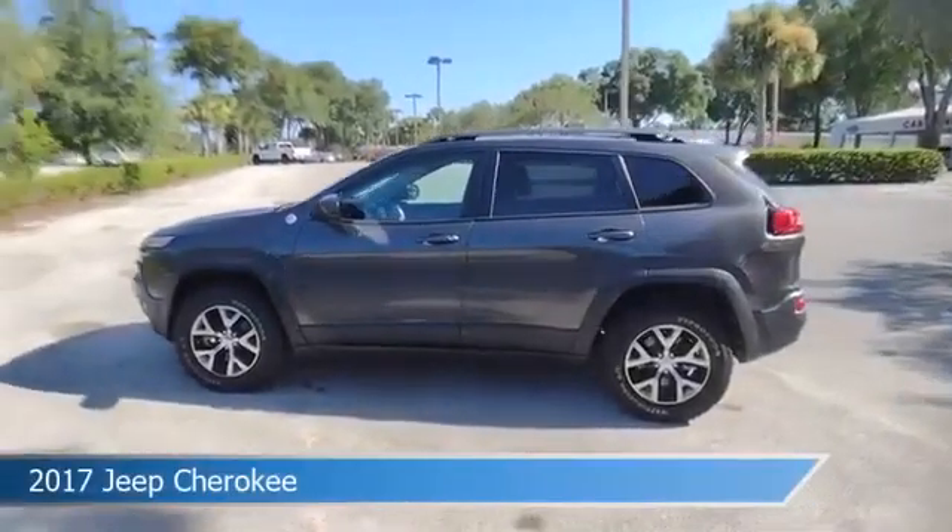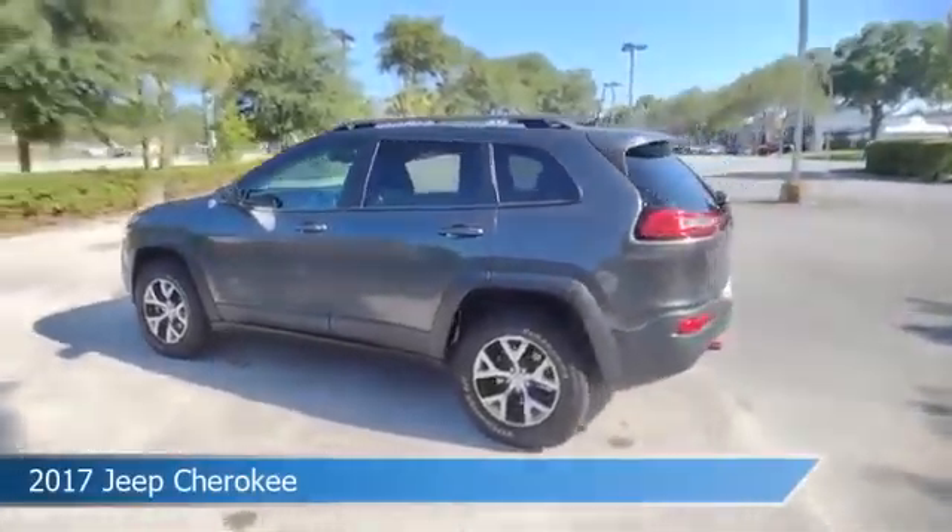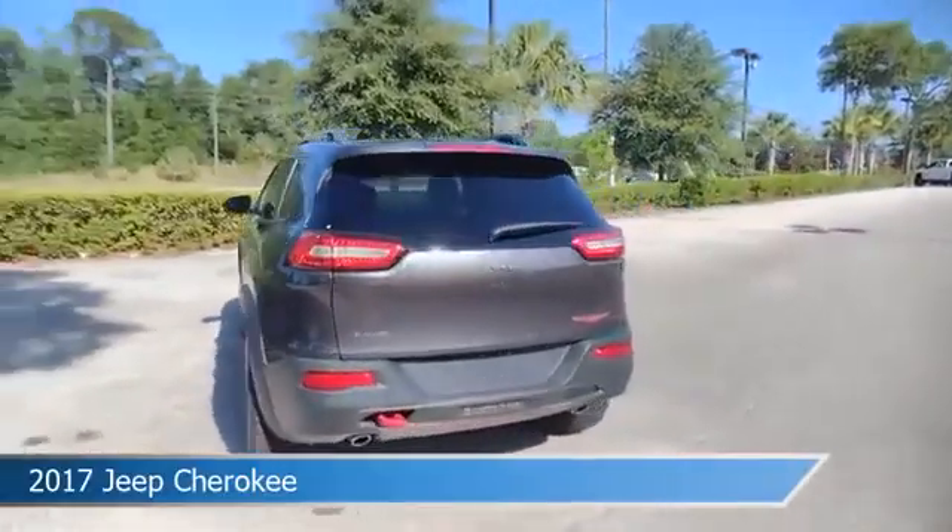Take a look at this 2017 Jeep Cherokee, equipped with an automatic transmission in granite crystal metallic clear coat.